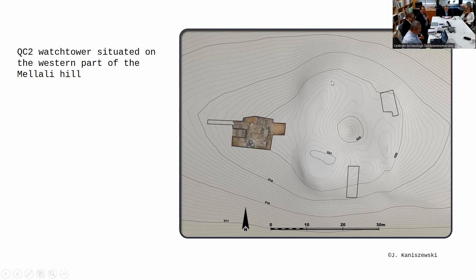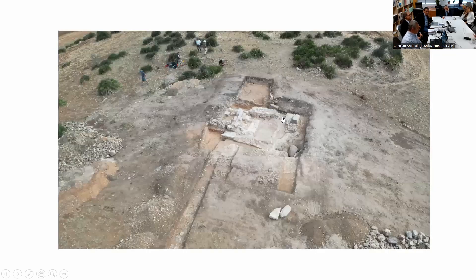On the plan we have a very interesting situation — there is a shape which gave us an idea of a larger construction than just a watch tower. To be on the safe side, we decided to open three trenches at El Melali to find out what we are dealing with. We had a satellite picture with an oval shape, so we concentrated our work in that part, but also opened two additional trenches.